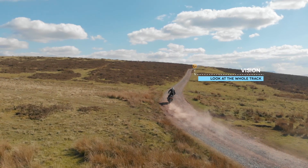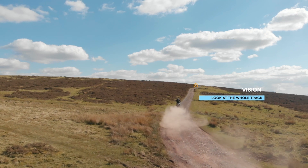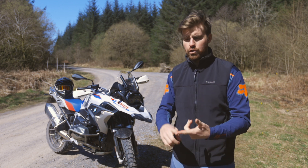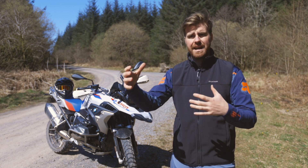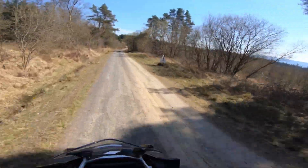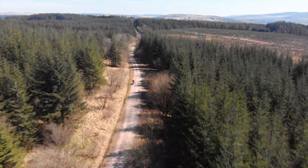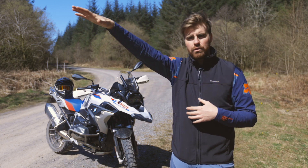Gravel roads are generally quite quick and you're not alone on them. When I'm riding a gravel road, the moment I've dealt with the problem in front of me — the corner, the bump, the pothole, the bit of mud — I like to take in as much of the trail as there is to take in. If it's four kilometers I can see ahead, I will look all the way to the horizon, take in where the road goes, the angle of the corners coming up, any potential vehicles coming, and then I will come back to where I am and repeat that cycle.